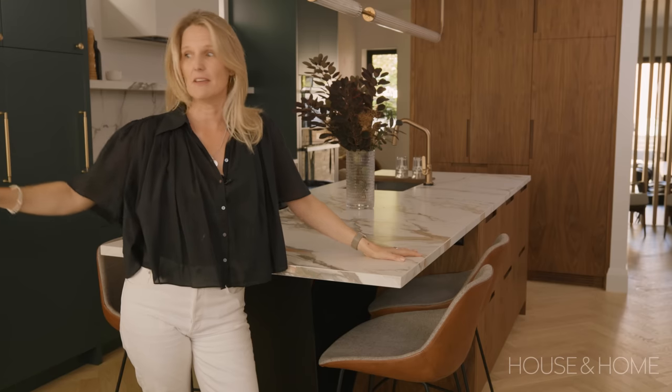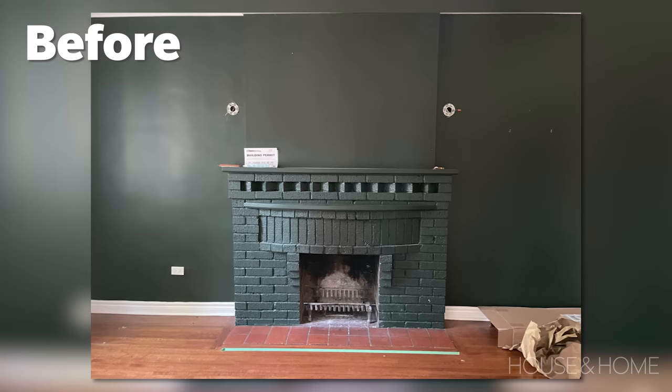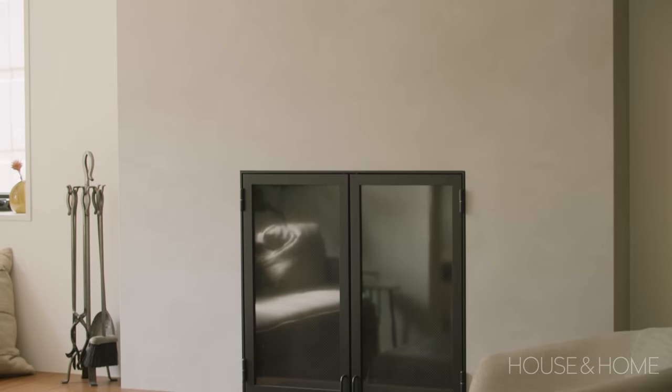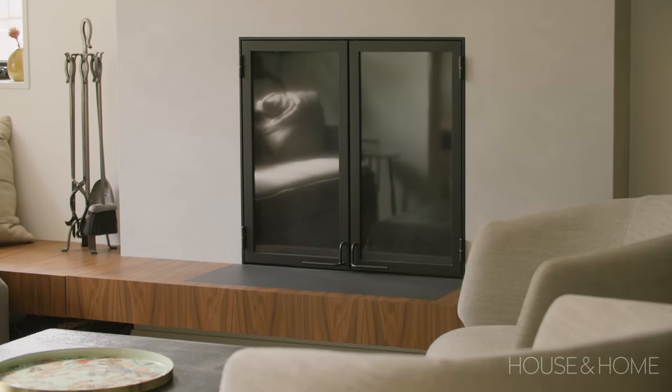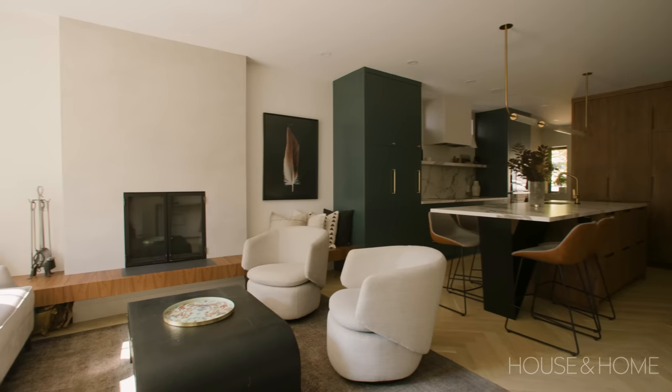The fireplace was his baby. It used to be on the ground and we raised it up as part of the renovation so he could see it. It's wood burning and he loves it. He can sit on the sofa and doesn't have to look over the coffee table — he can sit here and see it, so that was really important to him.